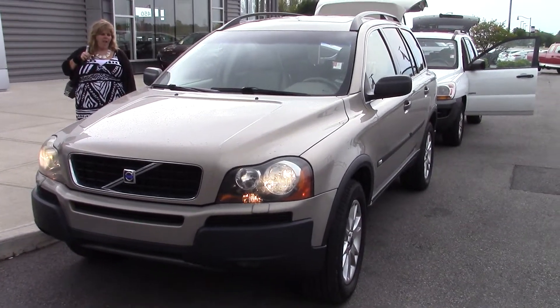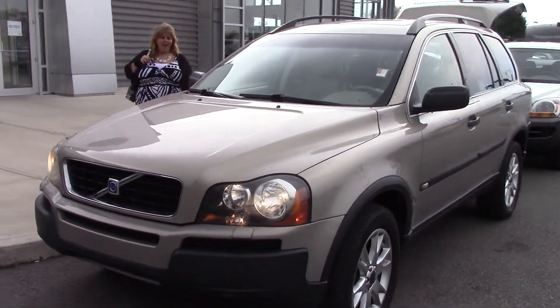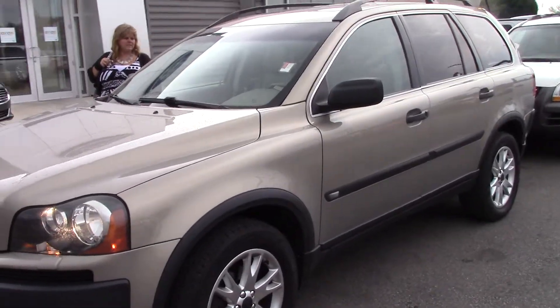Hey, it's Steve here with The Lastest Ford. I'm here with your mom. Just want to do a quick walk around video on these two cars to see which one you like better.